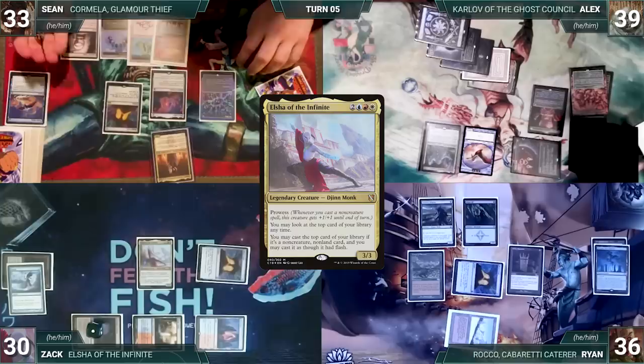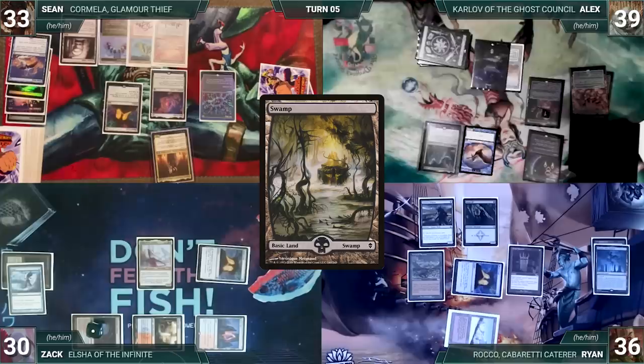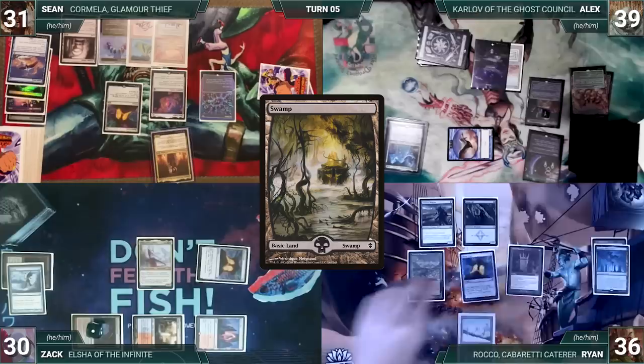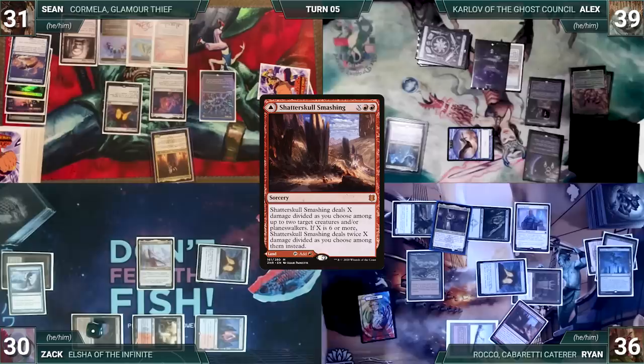During Sean's upkeep he loses his Mana Crypt flip and takes three damage. He draws, takes no actions, and passes. During Alex's upkeep he pays to untap Mana Vault, puts a counter on Aether Vial, draws, plays a Swamp, attacks Sean with his bird — Sean takes it — and Alex passes. During Ryan's upkeep he wins his Mana Crypt flip, draws, casts Rocco Cabaretti Caterer where X equals 4, which enters and fetches Arena Rector onto the battlefield.